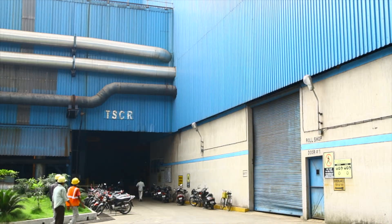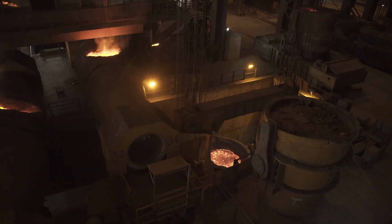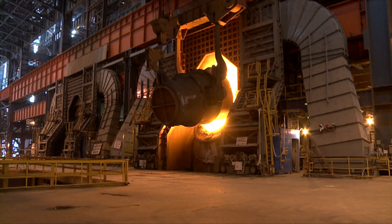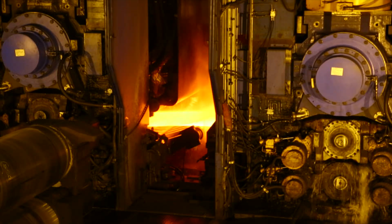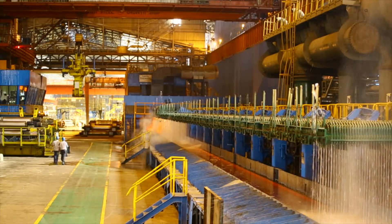LD3TSCR is the steelmaking and rolling facility set up in 2012 at Jamshedpur as part of the 9.7 million tons expansion plan of Tata Steel. The facility has been exceeding expectations, from a rated capacity of 2.4 million tons to an expected capacity of 3 million tons.